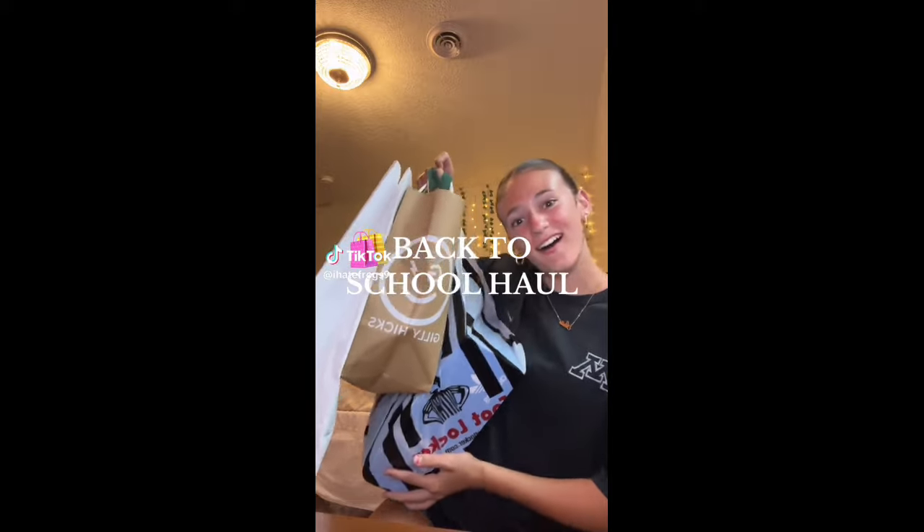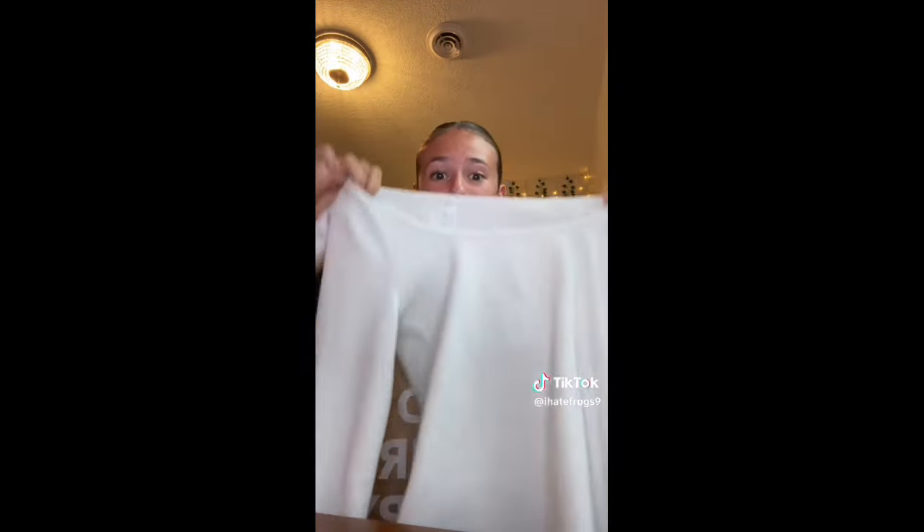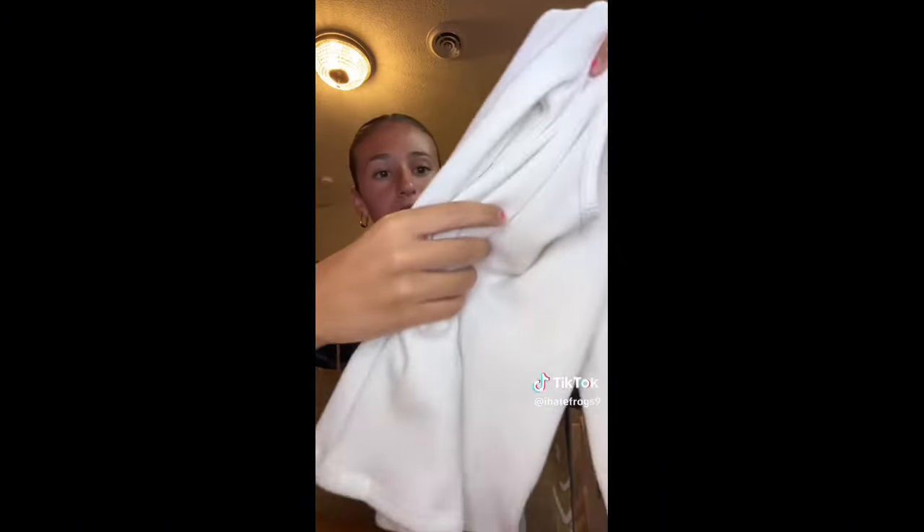Back to school haul! First off, I'm grateful for everything, thank you Mom, love you. From Hollister I got this super cute sweatshirt that says Miami — it's so soft. I also got this really soft long sleeve from Hollister; all their stuff is so soft. It's like a plain long sleeve, kind of waffle knit, but really cute.